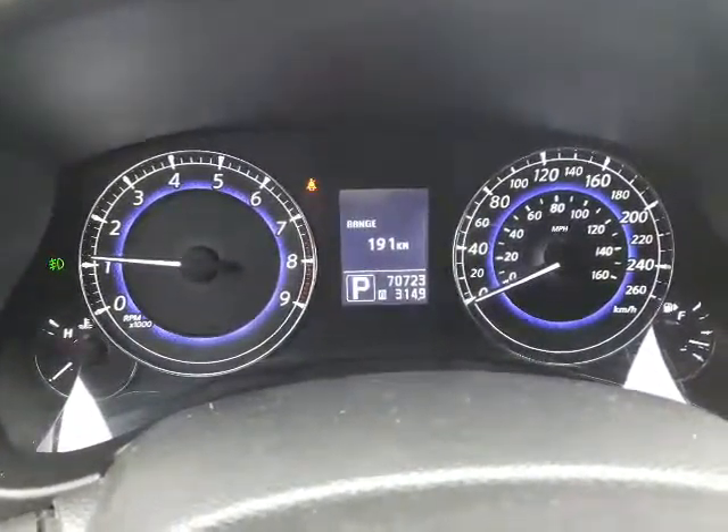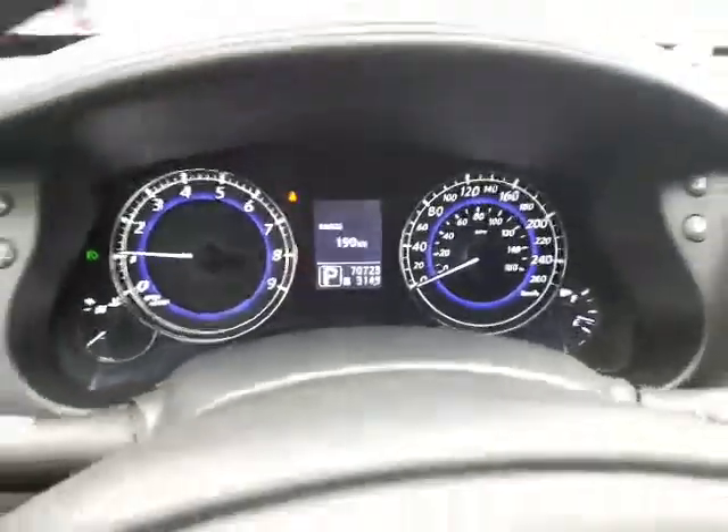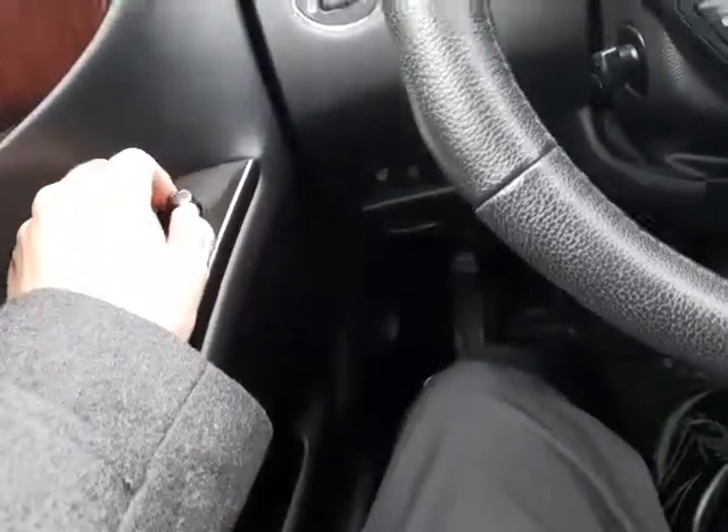Just going to pull up to the top here — just over 70,000 kilometers on this one, so just barely cutting its teeth, especially for an Infiniti. Down here you do have your park sense, which you can toggle on and off if you're in close quarters and you know it's going to be going off.